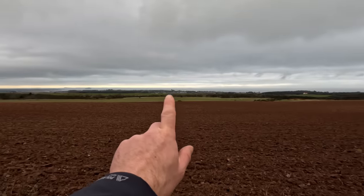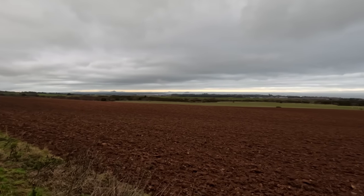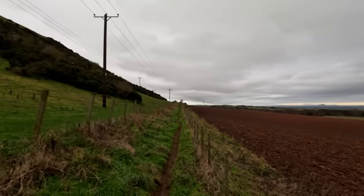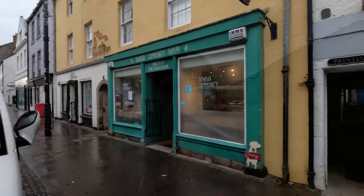Dunbar is just here and we can see over the Firth of Forth. Got Belhaven Bay and Berwick Law, and just above us up here is Doon Hill. If you're down in Dunbar, I definitely recommend the little community bakery there. I've got a scone, a pie and a bacon roll for four and a half quid. That is a bargain.